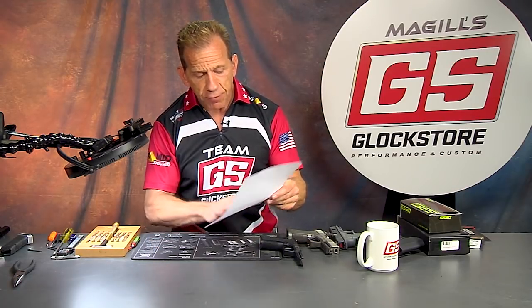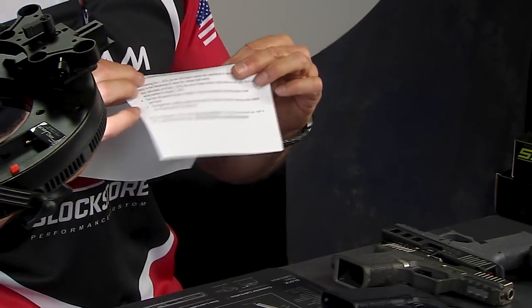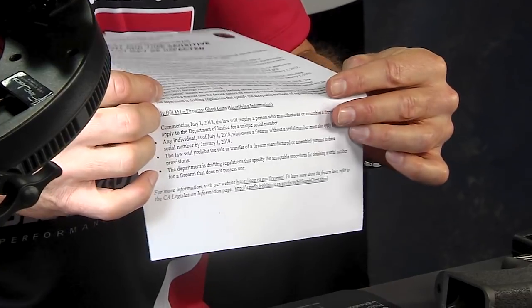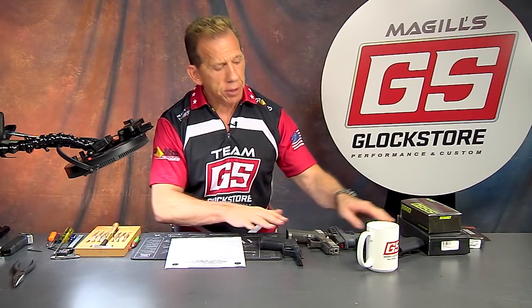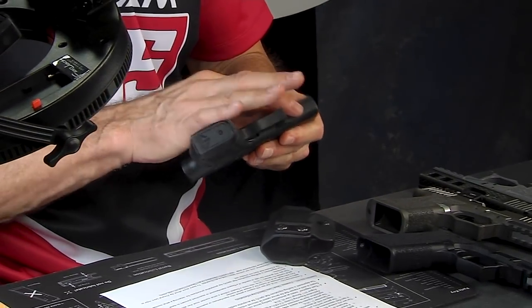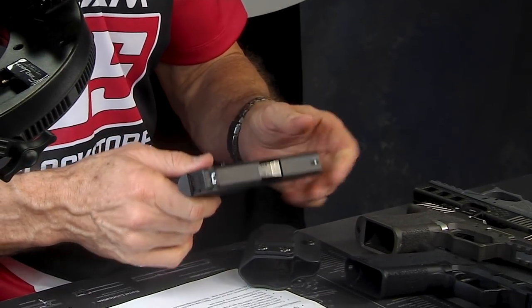We will of course post this information on our website so you can go look at it. This is all they sent us — just these last four sentences — so not a whole lot of information. Everybody's going to interpret it in a different way, but that's my interpretation: between now and July 1st, if you build one of these 80 percenters and you assign a unique serial number to it, then you have the ability to say it already has a serial number and you don't have to apply for one.